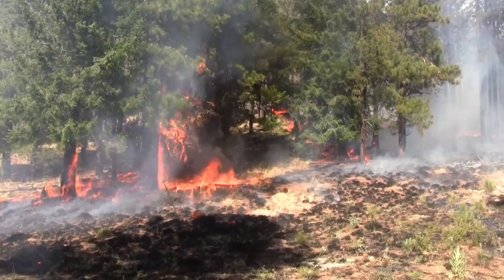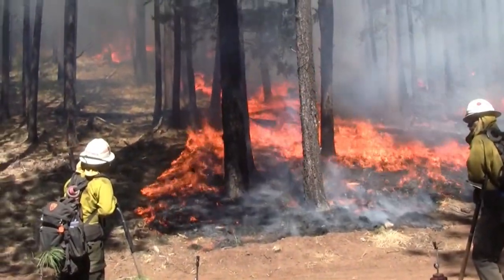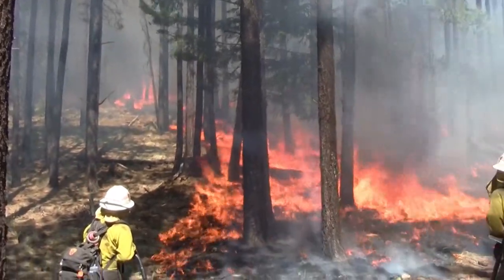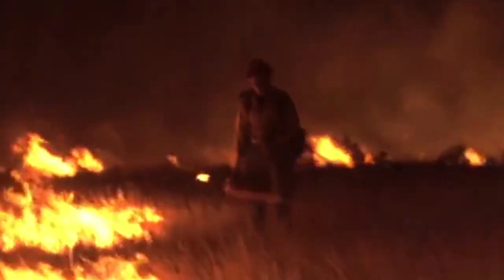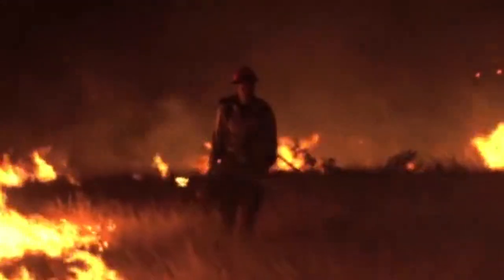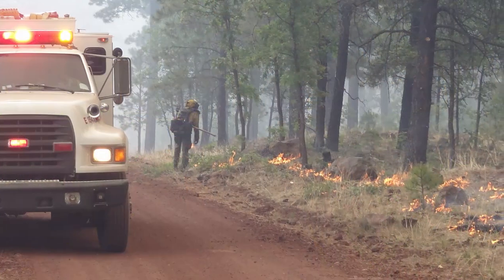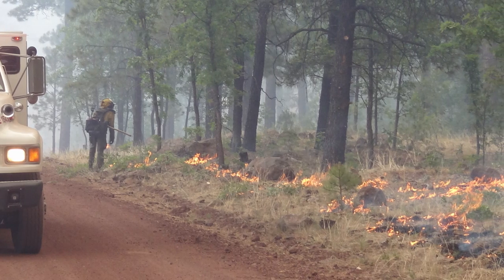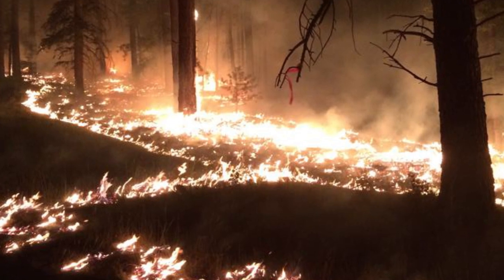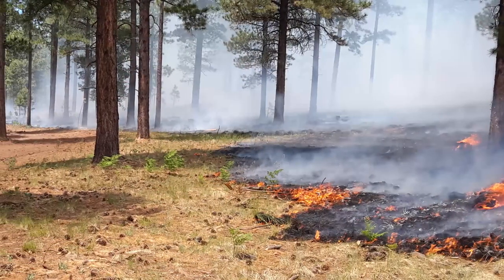The reduced fire behavior in the treated areas allowed firefighters on the San Juan to employ more patience in implementing their suppression strategy. Firefighters were able to conduct suppression activities in a thoughtful and patient manner that favored low-intensity burning, which ultimately led to more favorable outcomes for both forest health and firefighter safety. These treatments allow firefighters a little more time and flexibility in implementing suppression actions. When we take actions such as putting in a back burn, we're able to take that action in a way that won't destroy resources — we can burn a little slower, take a little more time, and provide benefit from those suppression actions to the ecosystem.